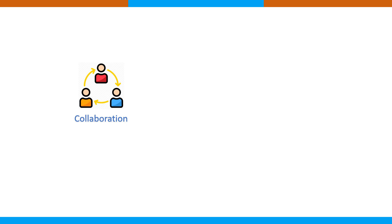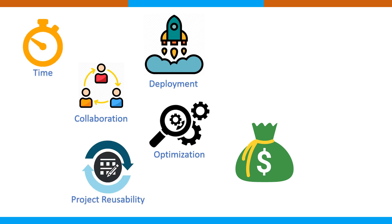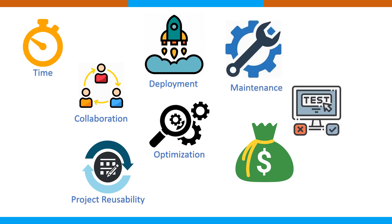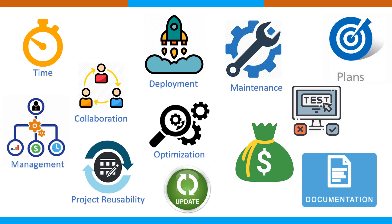Those dimensions include: collaboration, optimization of solutions, budget, deployment, monitoring and controlling, development time, project usability, maintenance, ongoing support, testing, documentation, overall management, whether it's a short-term or long-term plan, big or small projects, and how frequently updates will be made to the solutions.